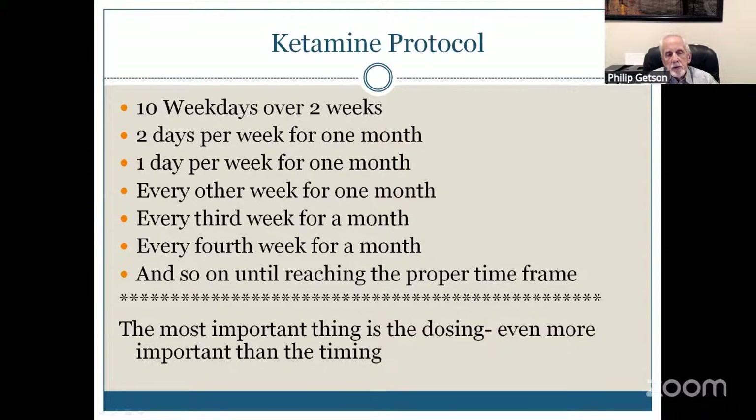One of the questions I was asked is: what's my ketamine protocol? This is my fundamental protocol. At the bottom, I've said the most important thing is the dosing, even more important than the timing. I have seen patients who came from other physicians who were getting ketamine infusions, and the mistake being made is they're getting the same cocktail — the same ketamine, the same adjunctive medications — day in and day out, treatment in and treatment out. They're not the same every time.